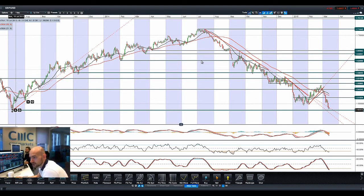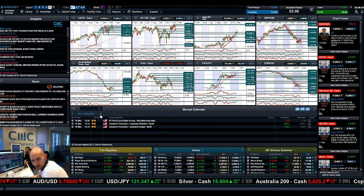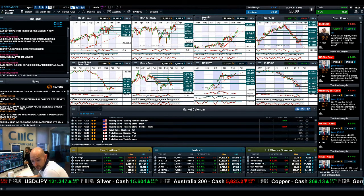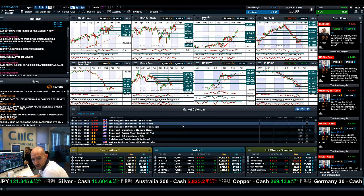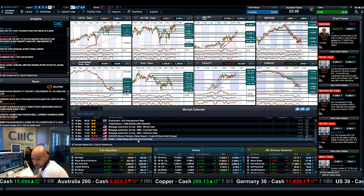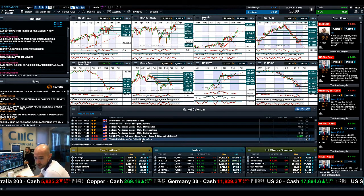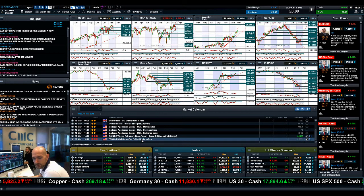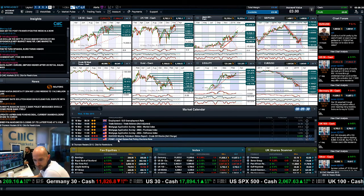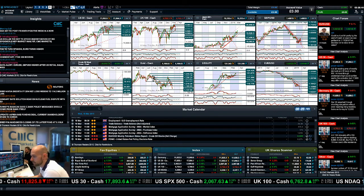Looking at the economic calendar: Monday doesn't have a huge amount. Tuesday brings lots of CPI inflation data and the ZEW business report from Germany, which should be quite informative. Wednesday has Bank of England MPC minutes, employment data, and credit data. Most importantly, Wednesday the 18th of March is the FOMC policy decision — a big one. We're looking at the rhetoric and statement about their stance on interest rates. Make sure you don't miss that one. Keep your eye on the charts and join me again on Monday.